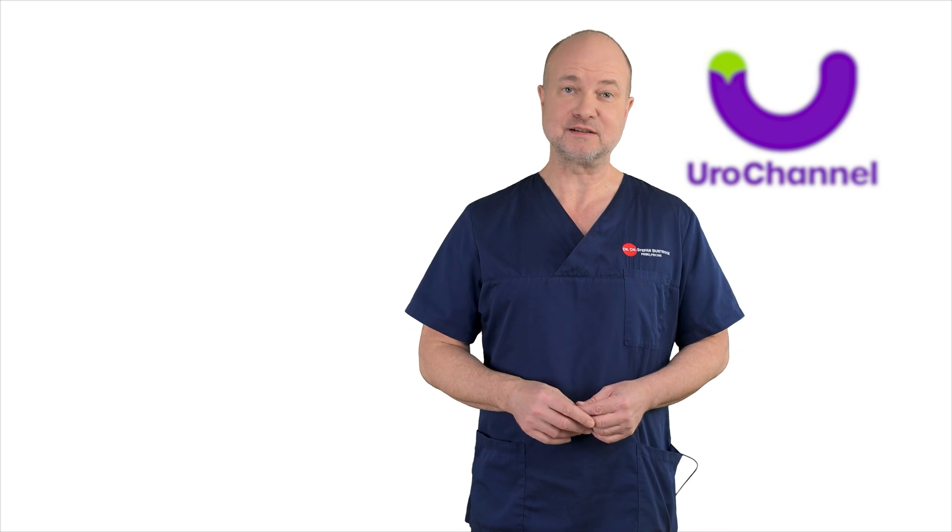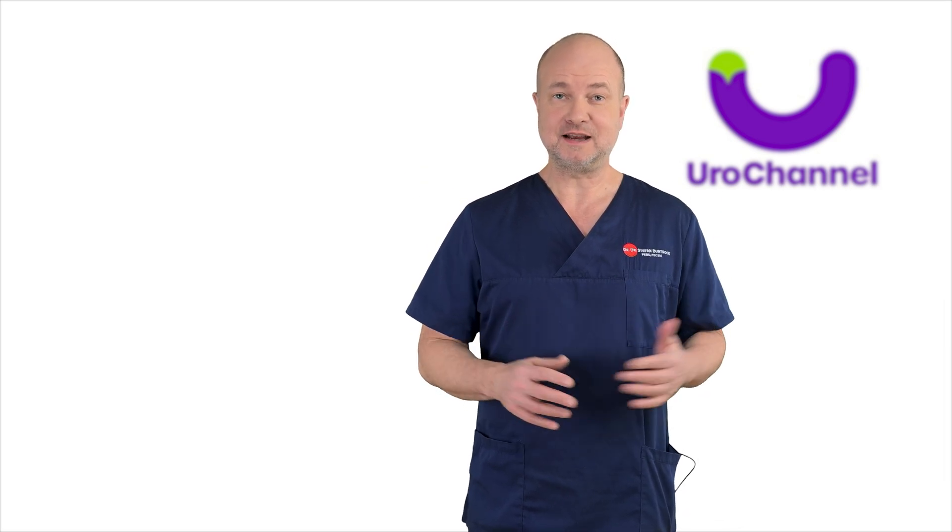In most cases I can rely on my hands and an ultrasound machine to make the diagnosis.